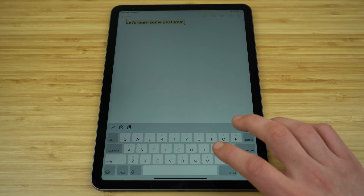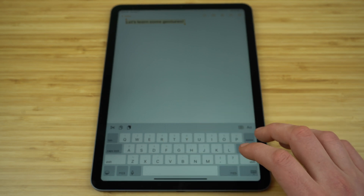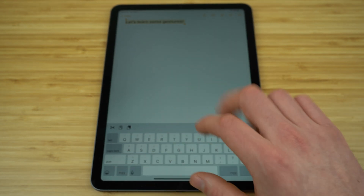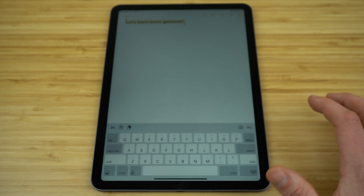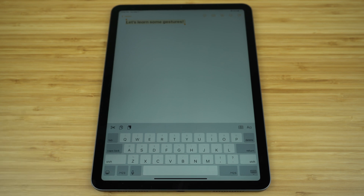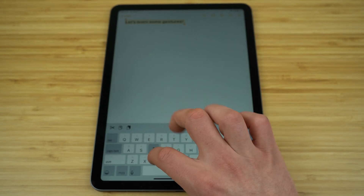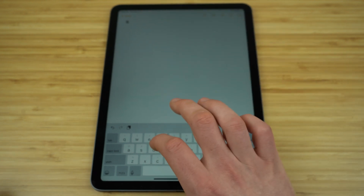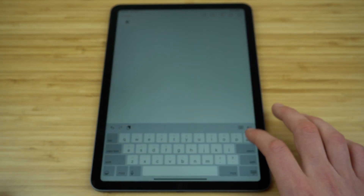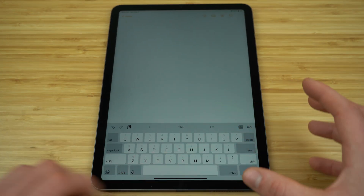Now for some cool keyboard gestures. Above all the letters on the standard keyboard are special characters like numbers, the at symbol, or hashtag. You can switch the keyboard tab by selecting the button, but a faster way is to swipe down on the key. Say you want a dollar sign — it's right above the D. Just take a finger and swipe down on that key and it will select that special character. If you just tap D, it types D. If you swipe down, it selects the special character.